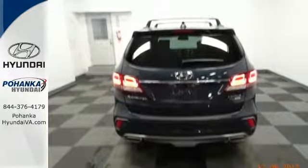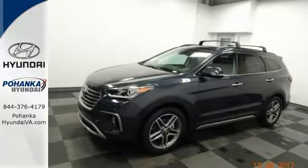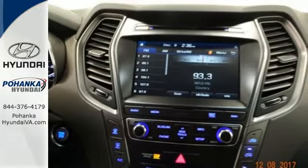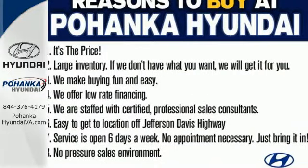The Hyundai Blue Link Connected Car System, Bluetooth and rear-view camera add convenience while the dual-zone climate control and rear-seat ventilation add comfort. Do more, hold more and go further with this Santa Fe. Take it home today.